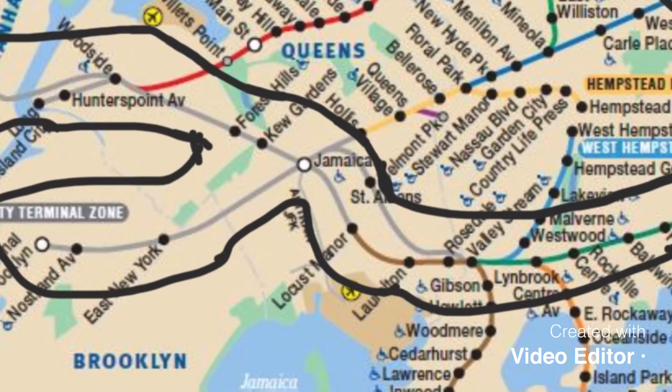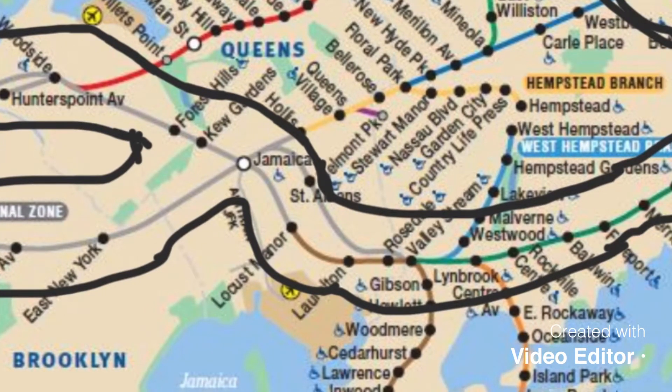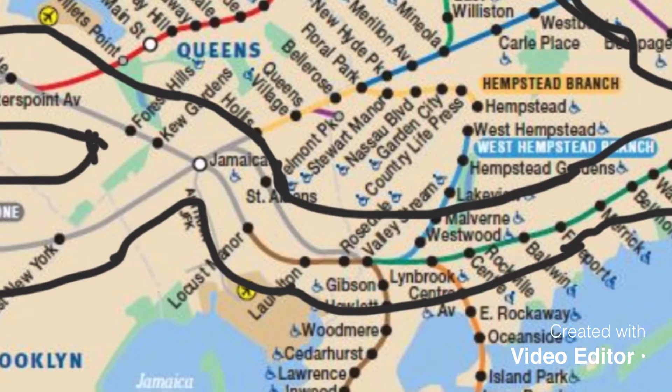St. Albans, Locust Manor, Luriton, Bowesdale, Valley Stream, Windbrook, Rockville, Sandhurst, and Baldwin.